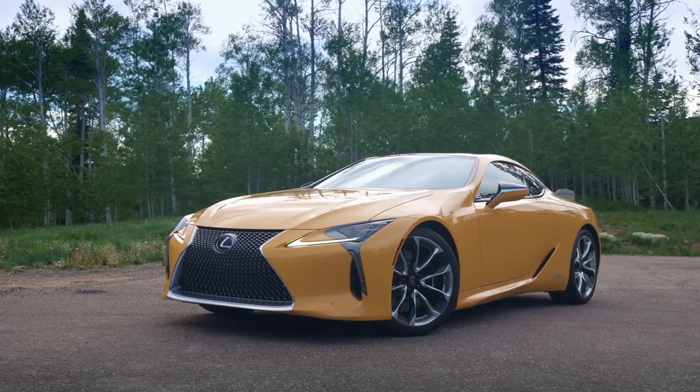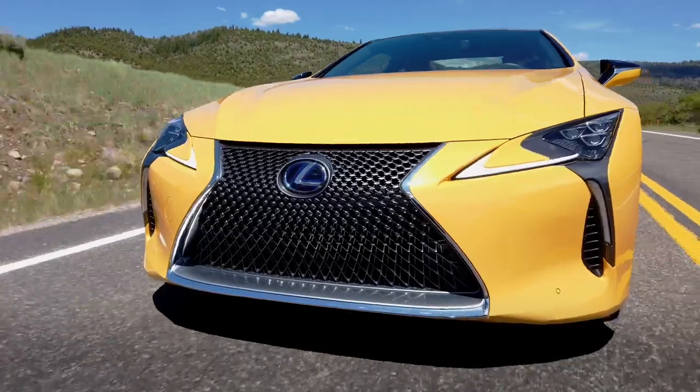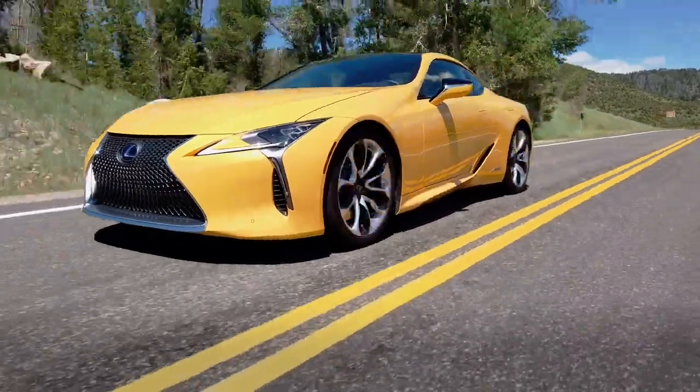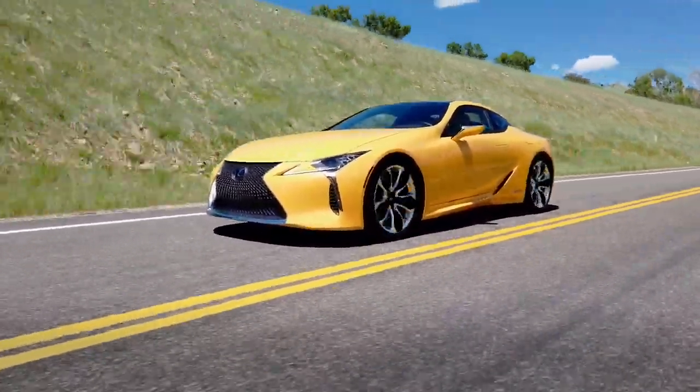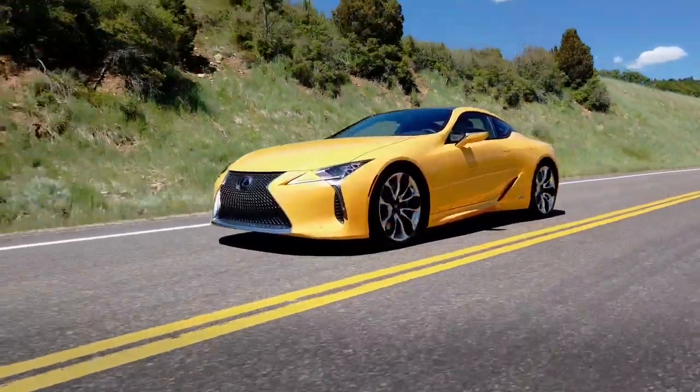This may be the only car the Predator Maw actually works on. On the LC500 in any flavor, I think that is the only place this ridiculous Lexus grille actually works. I do think it looks genuinely eye-catching and beautiful on this car, which is impressive because I don't like it on anything else.